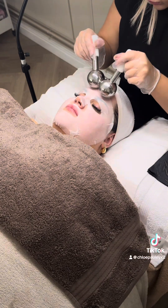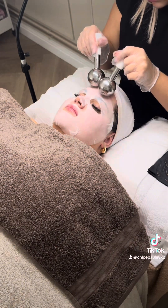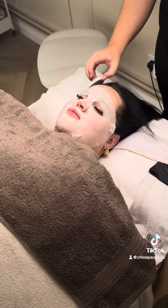After discussing what my skin type was, we applied a custom mask. This one was to make your skin a lot glowier and it also hydrates the skin, which I feel like I needed, especially as I'm wearing less makeup now.